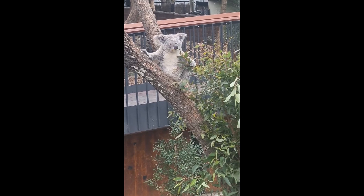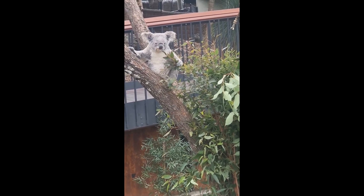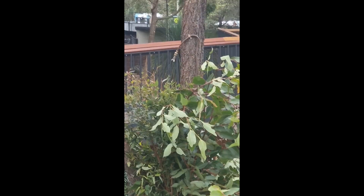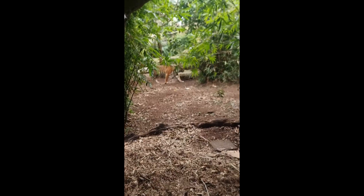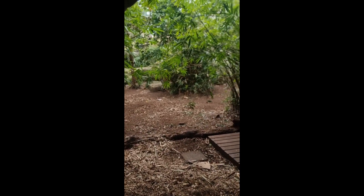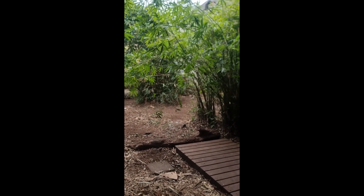Taronga Zoo is also home to Sumatran tigers, which are critically endangered with fewer than 350 individuals alive all over the globe. One of the zoo's most loved landscape features is the rustic breeze, a romantic pathway concealed by plants.